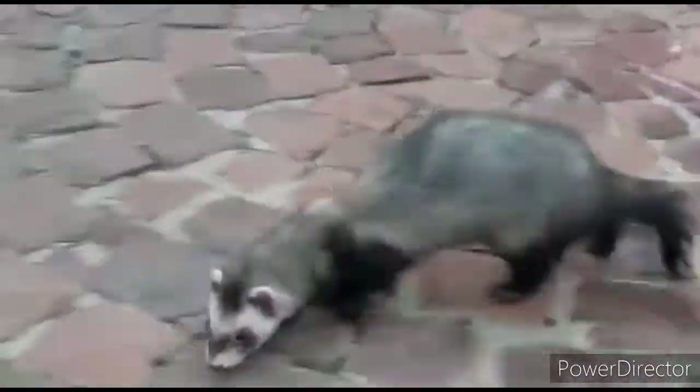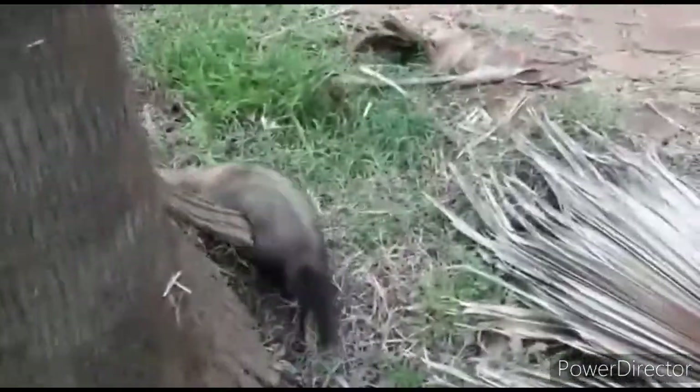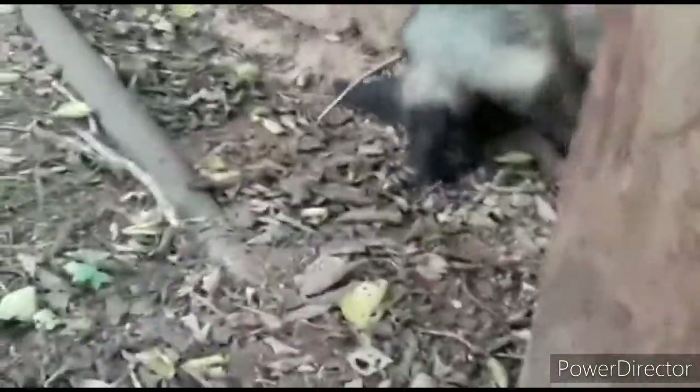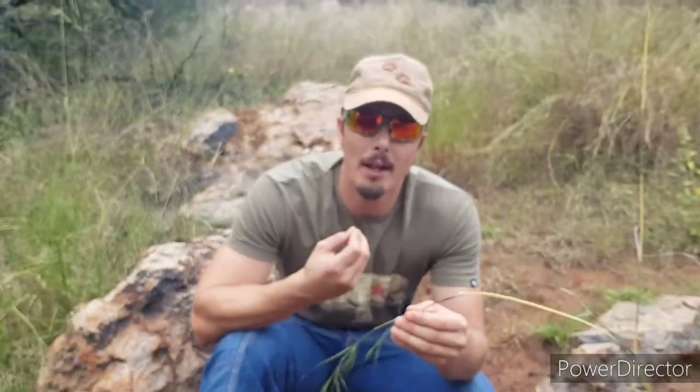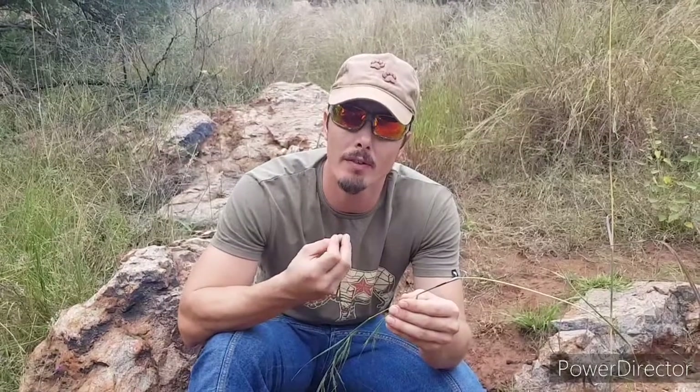These guys are known for making quite a bad smell when they're upset, just like skunks do. These mixtures are made by a pair of anal glands. Most carnivores have anal glands, but they use them for olfactory communication rather than defense. Skin secretions are processed by bacteria to create a mixture of different odors, which are then employed by different animals, mostly to mark territories.